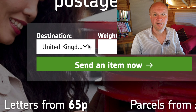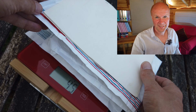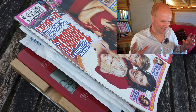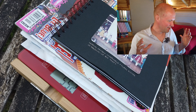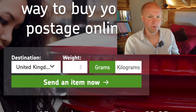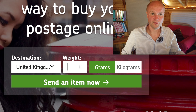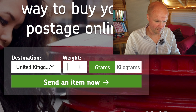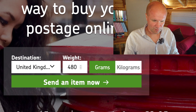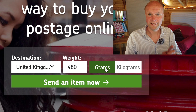That's United Kingdom — I know that, that's good. The next thing you need to know is the weight. This is a shot of me weighing the package on our kitchen scales. They want it in either grams or kilograms. It's 480, so I can type 480 into the website and click grams, not kilograms — that will change the price quite a lot. Then we'll click on 'Send an item now'.